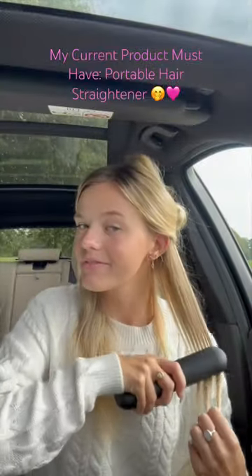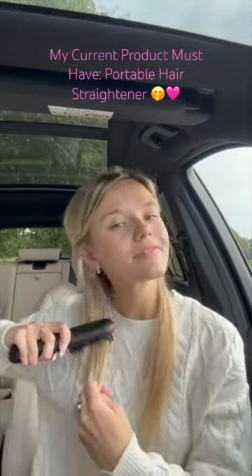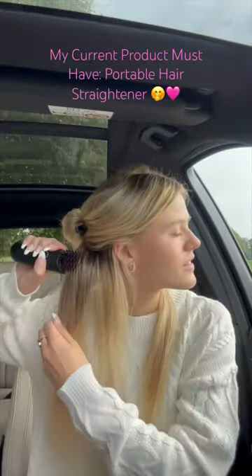Where I'm filming this right now is actually in the UK, so I brought this in my carry-on bag and it was perfect. As you can see here, it does such a good job at straightening the hair.